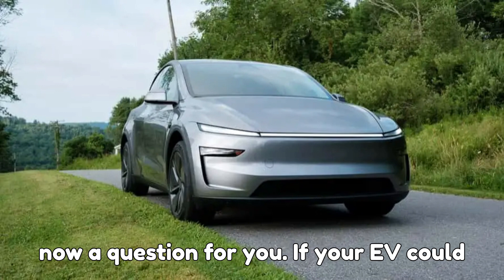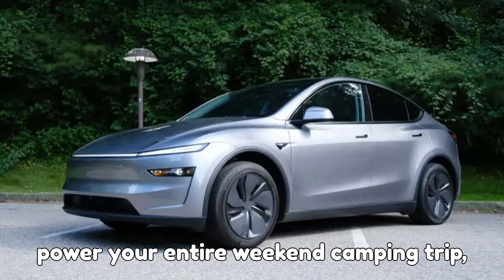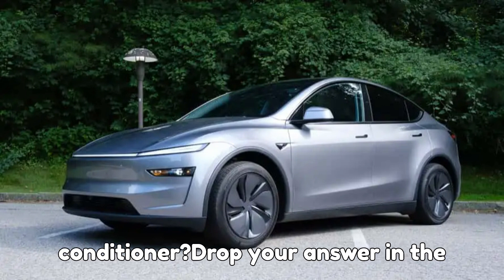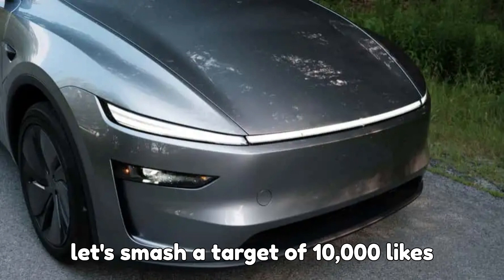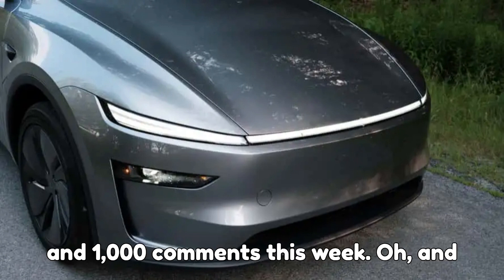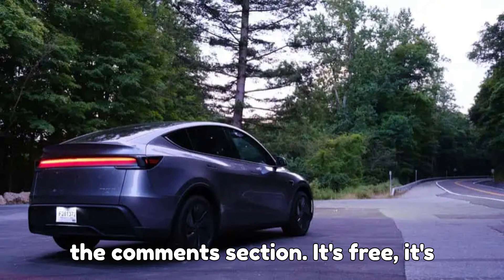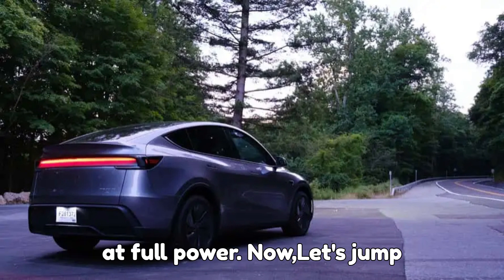And now a question for you: if your EV could power your entire weekend camping trip, would you use it to run a grill, your laptop, or maybe even your air conditioner? Drop your answer in the comments, because I want to know. Also, let's smash a target of 10,000 likes and 1,000 comments this week. And don't forget to hit the hype button in the comments section — it's free, it's fun, and it shows the EVpedia family at full power.